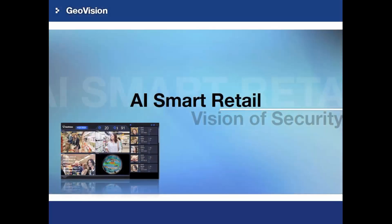Hi, welcome to GeoVision Training Video. My name is Derek. For this video, I will give you a brief introduction of GV AI Smart Retail.